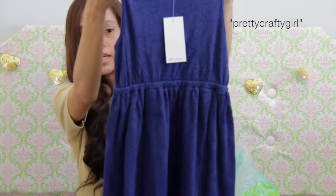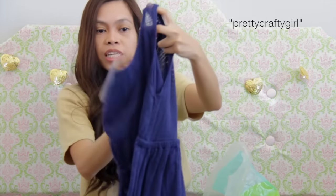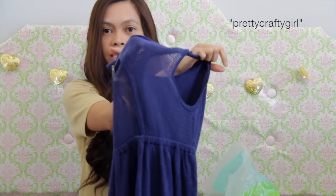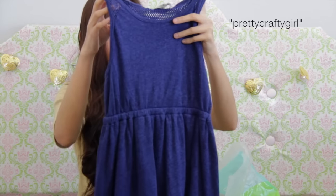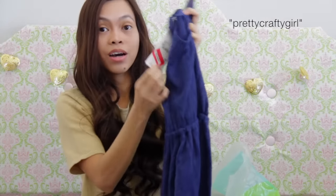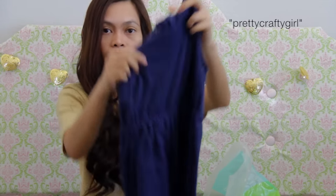This is a jersey knit dress. I love the color and it's perfect for summer — it's really light but not so light that it's see-through. I love the back; it has this mesh detail at the back. This one is for Abby. The original price was $62 and I got it for $9. This is by the brand Ella Moss.